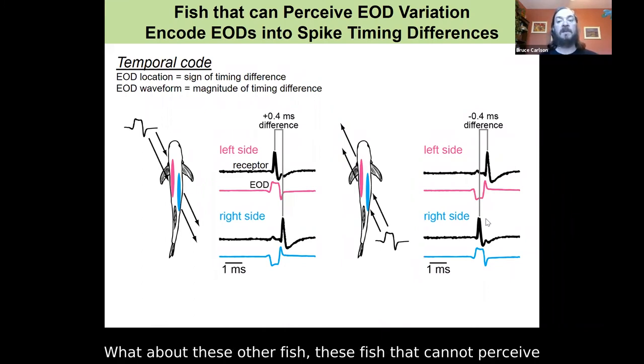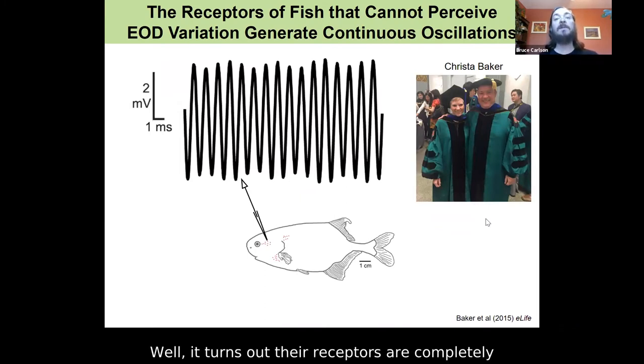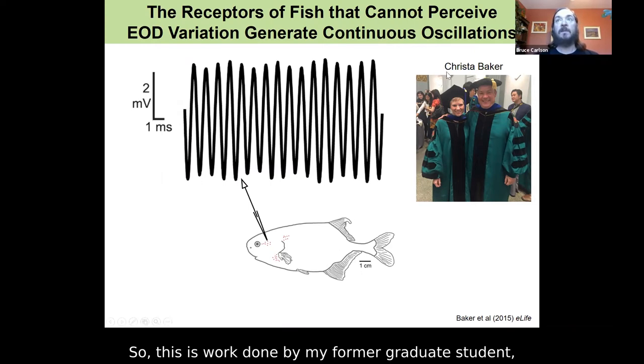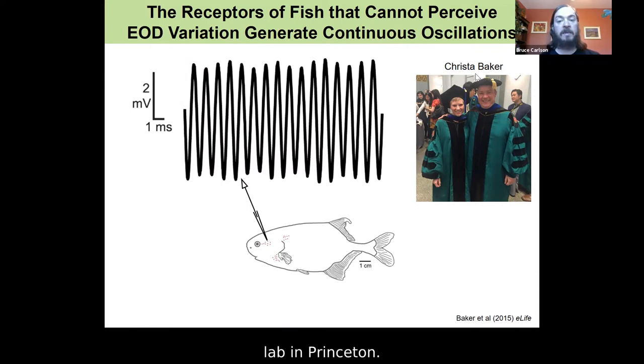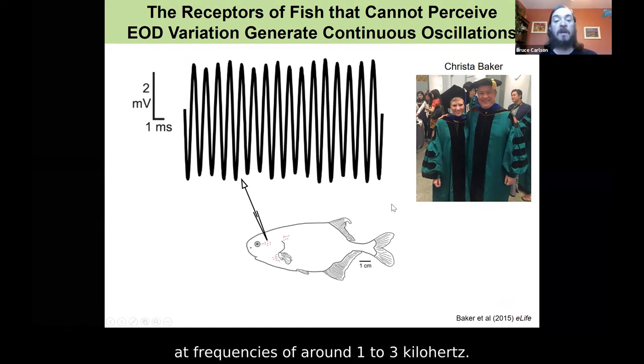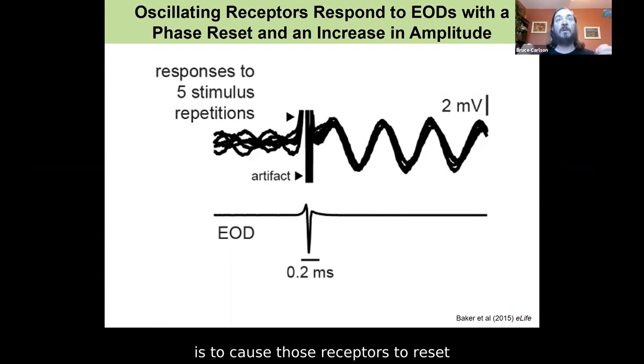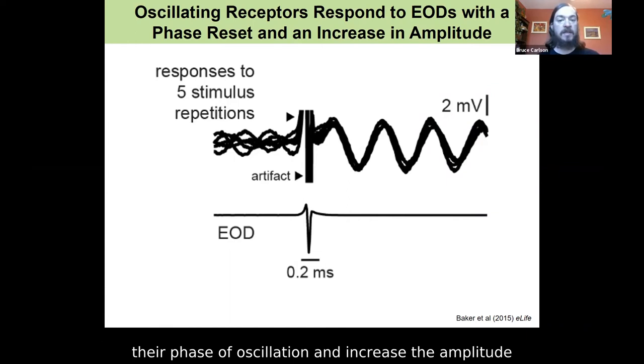What about the fish that cannot perceive variation in EODs? Their receptors are completely different in their physiology. This is work done by my former graduate student Krista Baker, now a postdoc at Murthy's lab in Princeton. Instead of generating spikes, these receptors generate continuous oscillations — even at rest in the absence of stimulation, they generate continuous electrical oscillations at frequencies of around 1 to 3 kilohertz.